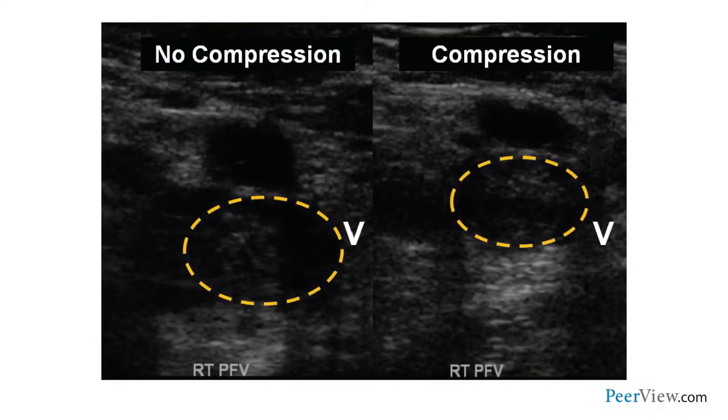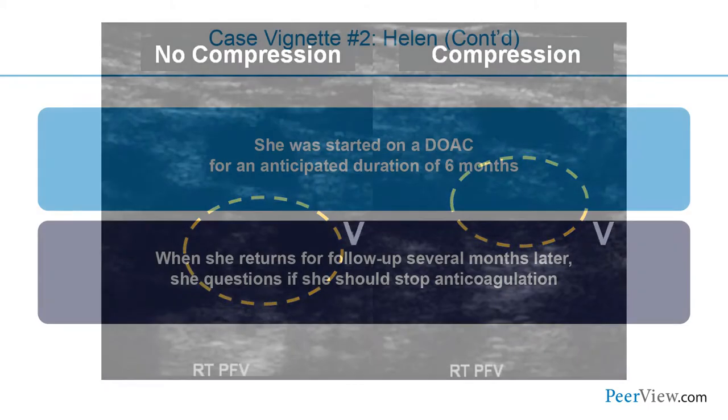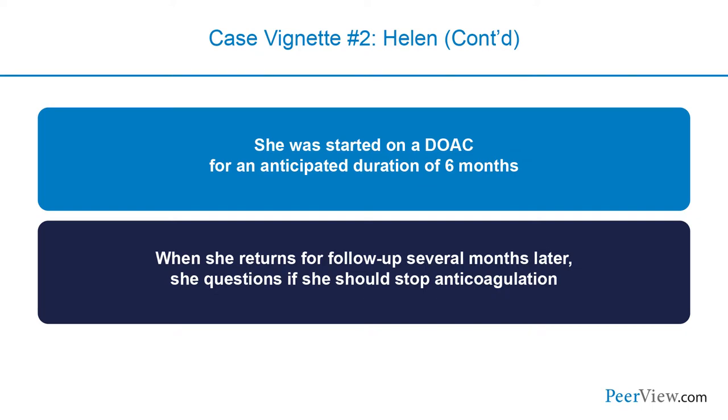Here we see the results of that ultrasound. Without compression, the ultrasound transducer is placed right above the vein of interest — the vein is highlighted in the yellow hatched line. With compression, when the technician pushes down with the transducer, we expect veins full of liquid blood to compress completely. Here, the vein doesn't compress — there's still something inside, and this is the gold standard for diagnosing deep vein thrombosis. This patient has suffered a right-sided femoral vein thrombosis. She was started on a direct oral anticoagulant for an anticipated duration of six months, and returns in follow-up unsure whether she should stop anticoagulation.